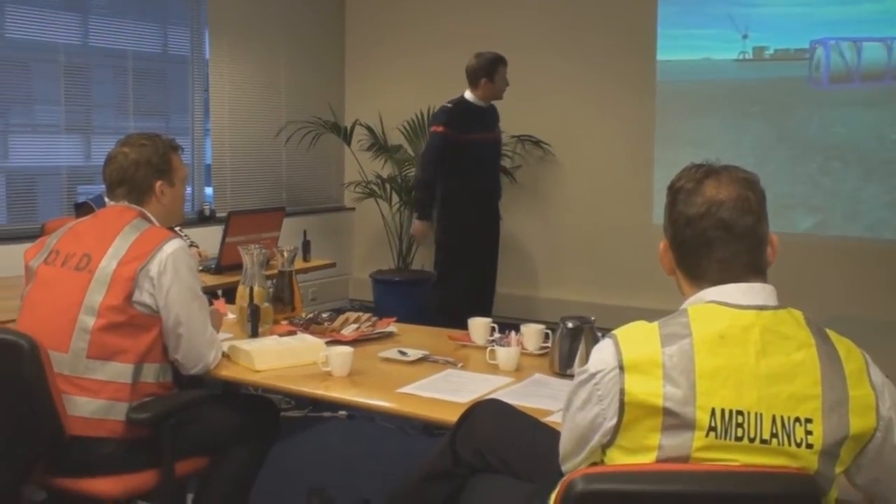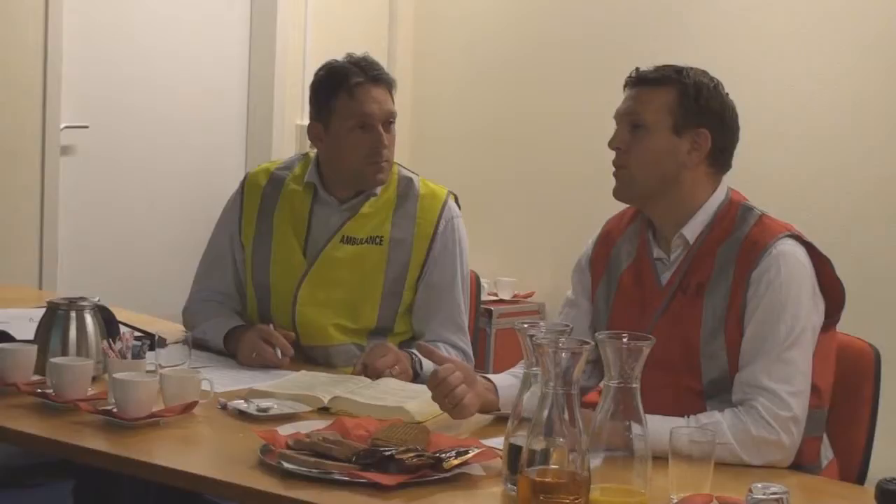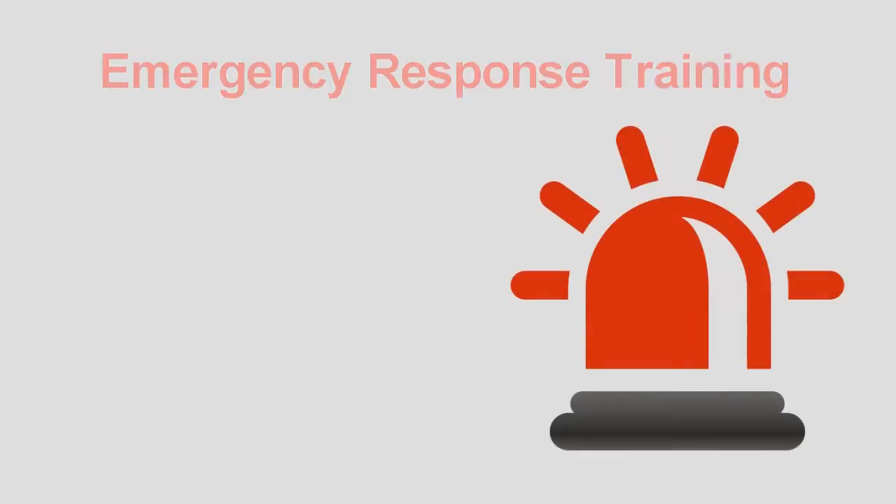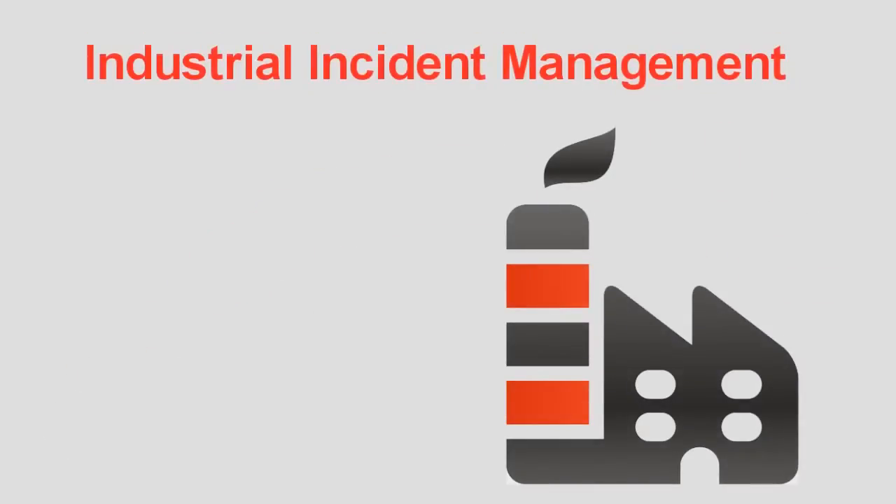During the exercise, a log of all actions is created, allowing evaluation and replay afterwards. Industry-specific modules bundle common training requirements for a specific industry sector.